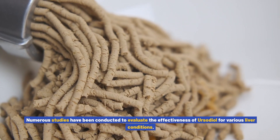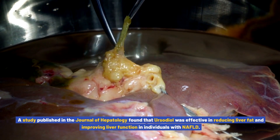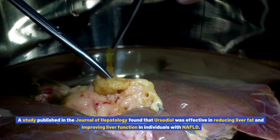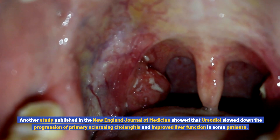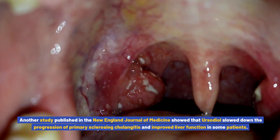Numerous studies have been conducted to evaluate the effectiveness of ursodiol for various liver conditions. A study published in the Journal of Hepatology found that ursodiol was effective in reducing liver fat and improving liver function in individuals with NAFLD. Another study published in the New England Journal of Medicine showed that ursodiol slowed down the progression of primary sclerosing cholangitis and improved liver function in some patients.